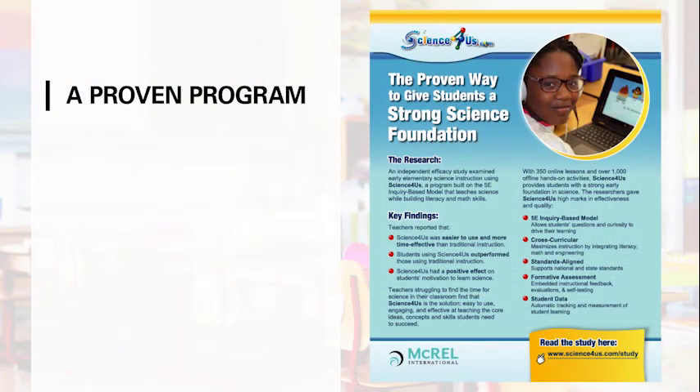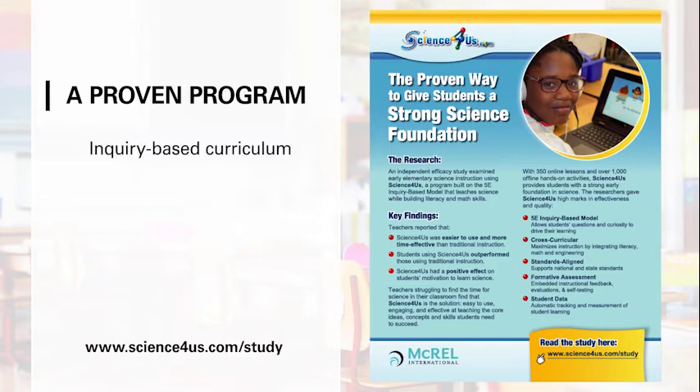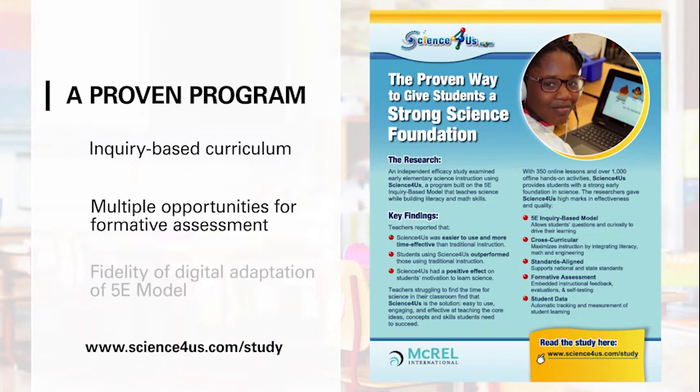After a rigorous study, researchers from MacKrell gave high marks to Science4Us regarding its effectiveness and quality. Notably, MacKrell highlighted the inquiry-based nature of the curriculum, the multiple opportunities for assessment, and the fidelity of the digital adaptation of the 5E model.